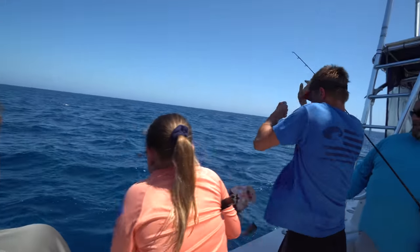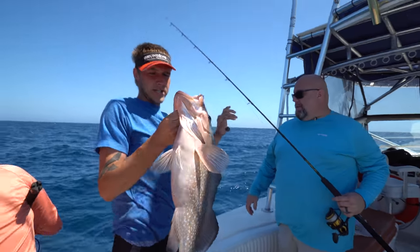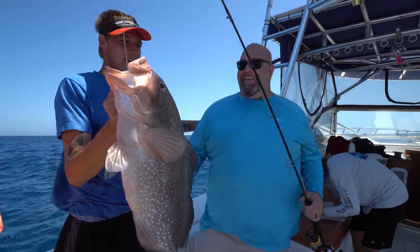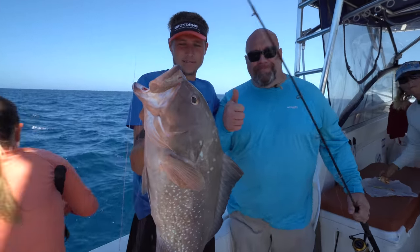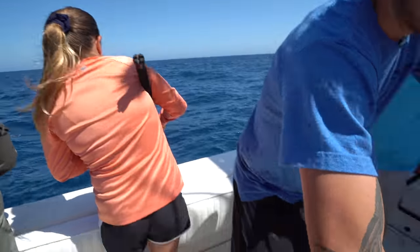Jordan's hooked up and her dad just caught a really nice red grouper. Nice fish. Jordan got a nice one — good job, Jordan. That's a keeper. And Jordan's hooked up in the background.